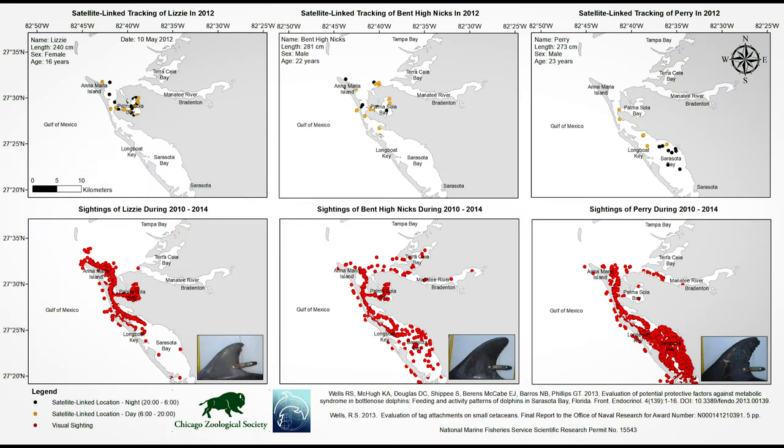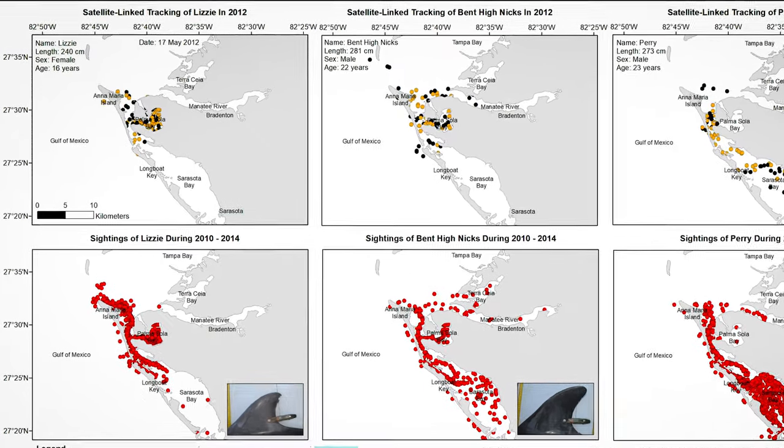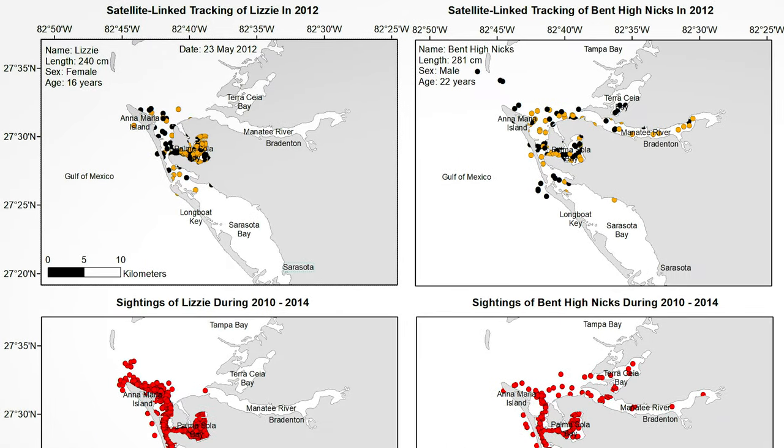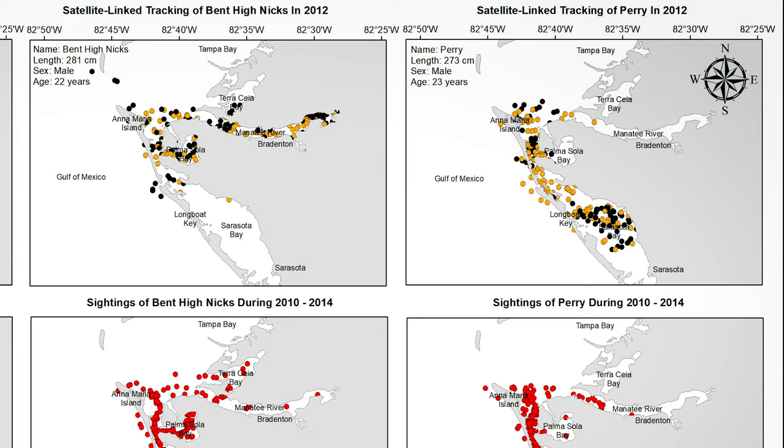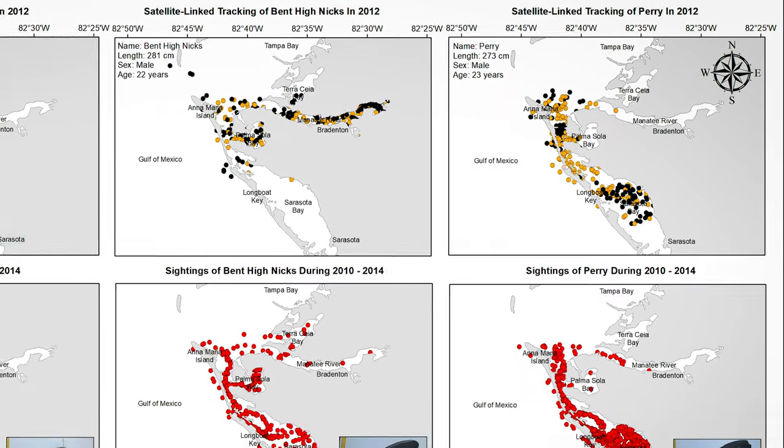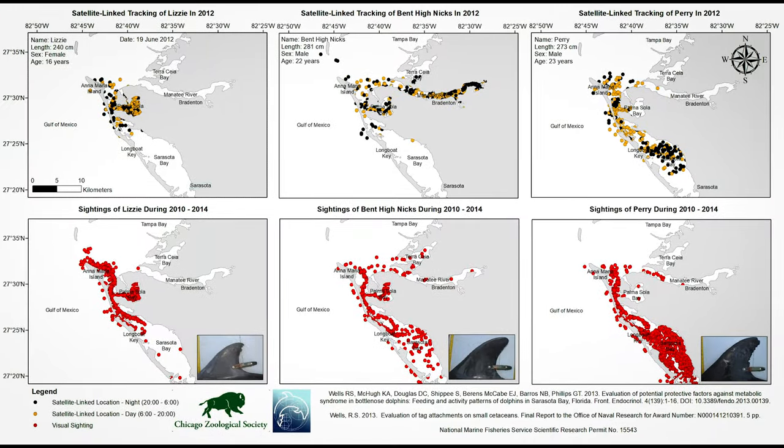The animated tracks of three adult dolphins tagged in 2012 with these satellite-linked tags exemplify the patterns of daily movements by Sarasota resident dolphins, with female Lizzie to the left, male Bent Hynyx in the middle, and male Perry to the right. The black dots indicate nighttime locations, and the yellow were during the day. The maps with the red dots below the animations show the sighting locations of the dolphins during the two years preceding and following the tagging, as determined from our monthly photographic identification surveys. Note that the dolphins used a variety of habitats, and that their movements varied greatly from one day to the next. There were no obvious patterns related to day versus night. The tracks lasted for two months, until we removed two of the tags as planned, or three months, when the remaining tag came off on its own, as designed. The 2012 project demonstrated that this tag design is very safe for dolphins. All three dolphins have been seen frequently since 2012, into at least 2020, and Lizzie had a calf in 2013, the year after this project was completed.